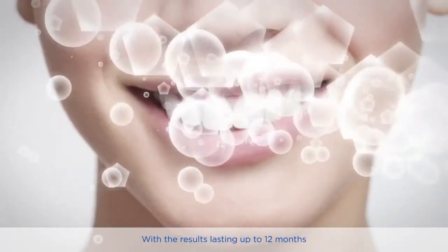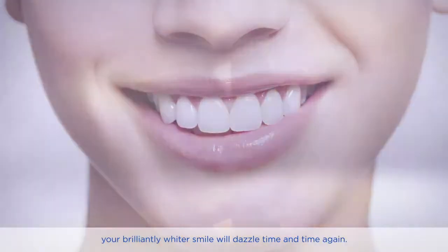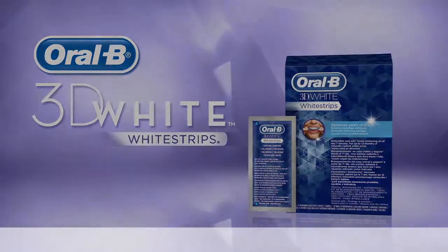With results lasting up to 12 months, your brilliantly whiter smile will dazzle time and time again. Oral-B 3D White White Strips.